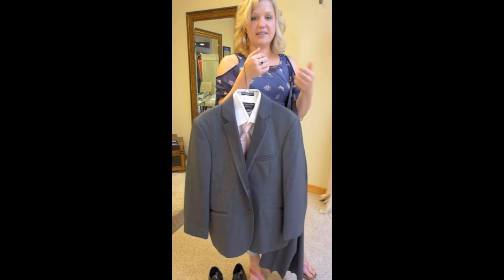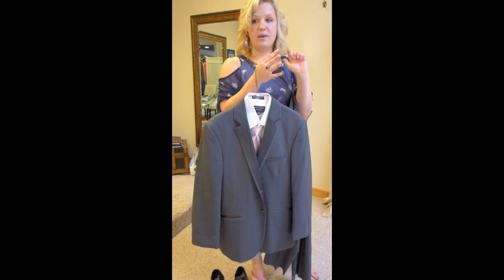So stop in and pick out your tuxedo. We measure you right here. We have everything you need, so come in and we'll help you find your perfect tux for your perfect day. See you soon!